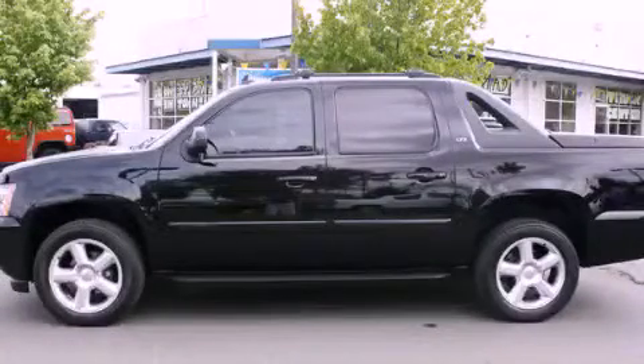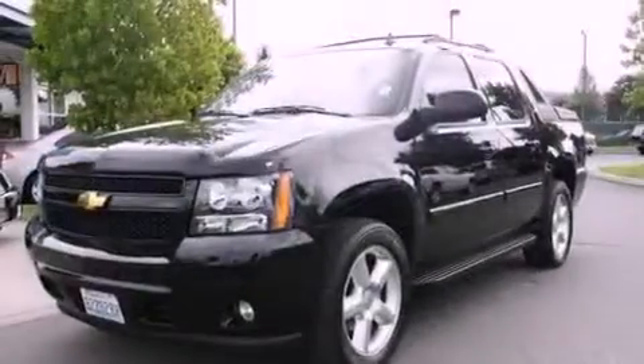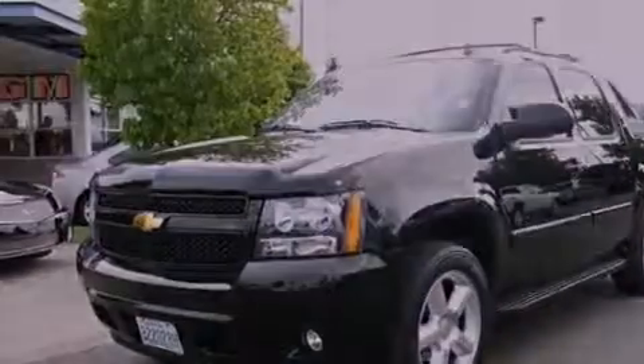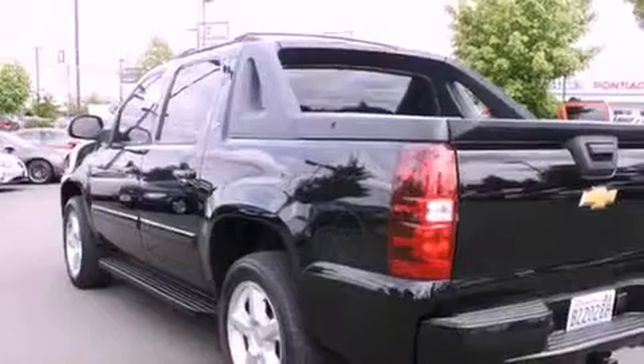This is a 2008 Chevrolet Avalanche 1500. It has the power to move what you need and the look, too. It features a 5.3-liter eight-cylinder engine, an automatic transmission, and four-wheel drive.